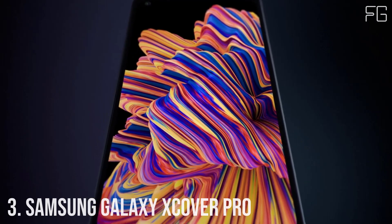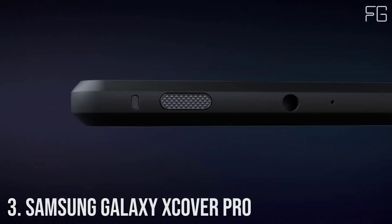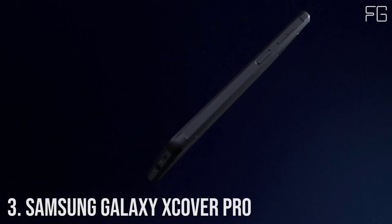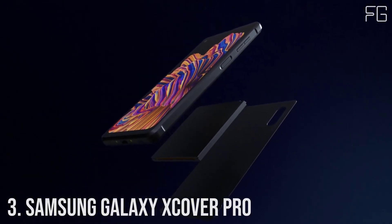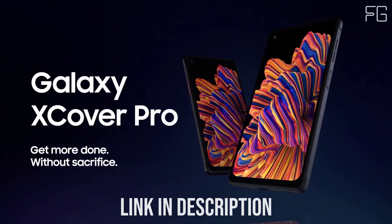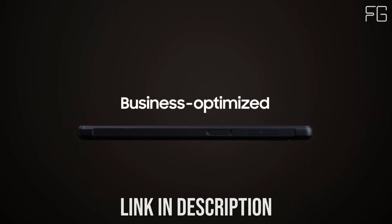Number 3: Samsung Galaxy Xcover Pro. The Galaxy Xcover Pro was built for frontline workers. Frontline workers don't work at a desk, so the Xcover Pro is made to work everywhere — field-ready, rugged, and sleekly designed, empowering the workforce wherever they are.